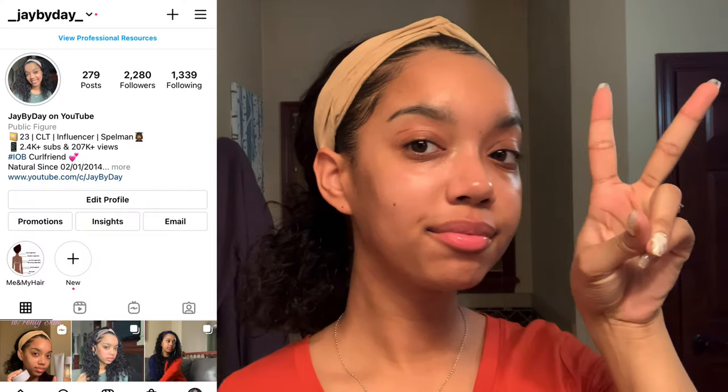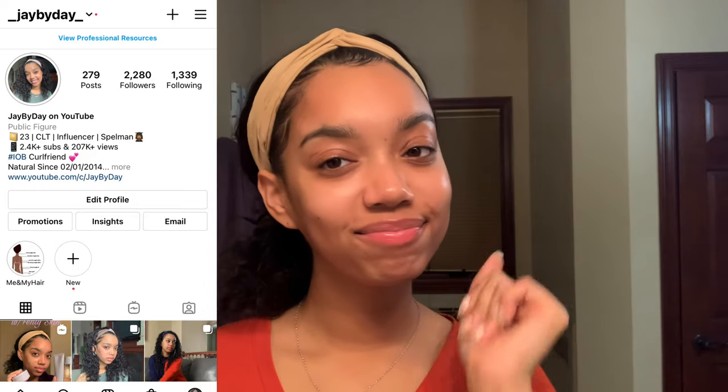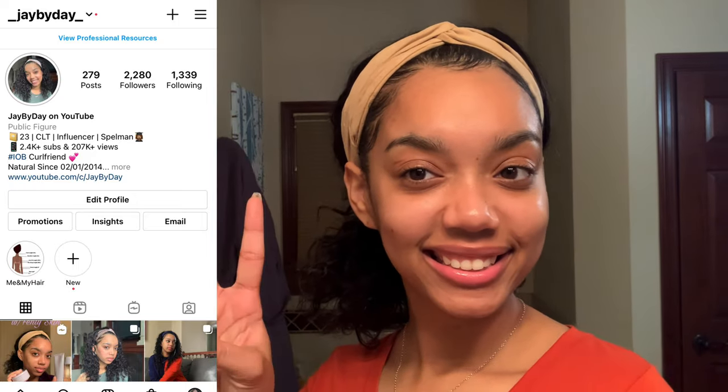A few quick things before you guys go — don't forget to like, comment, subscribe, and share with a friend if you liked today's video. You can follow me on Instagram at underscore j-a-y-b-y-d-a-y underscore, j by day — that's me. I'll see you guys in my next video, bye!